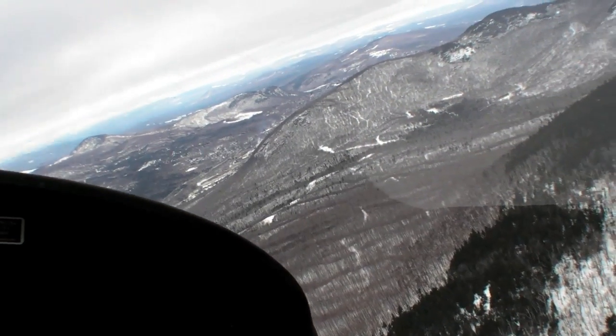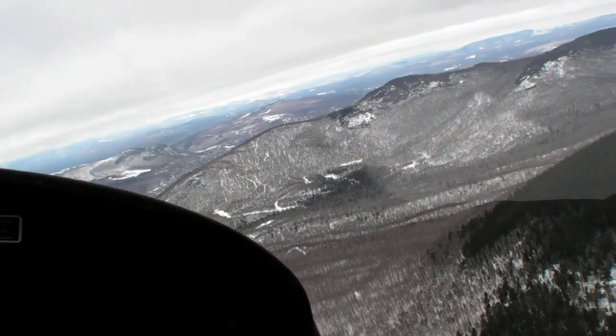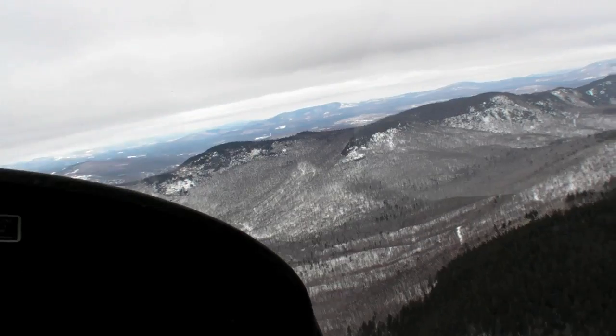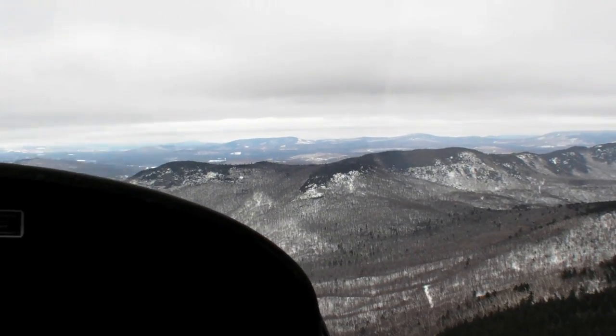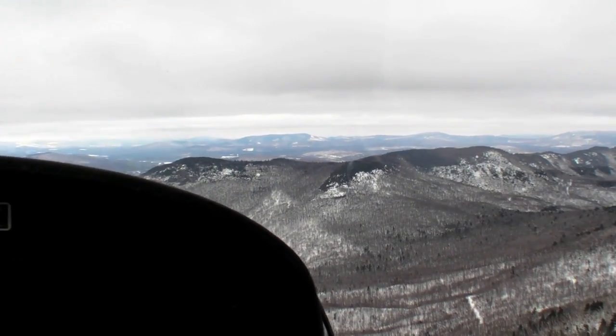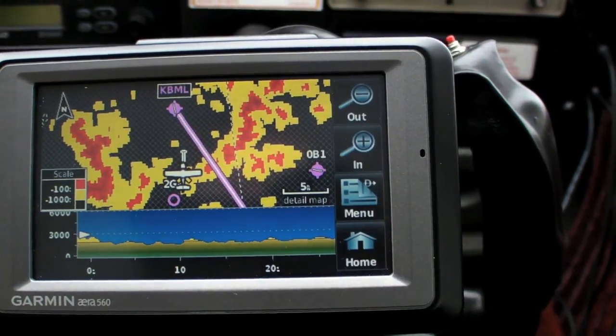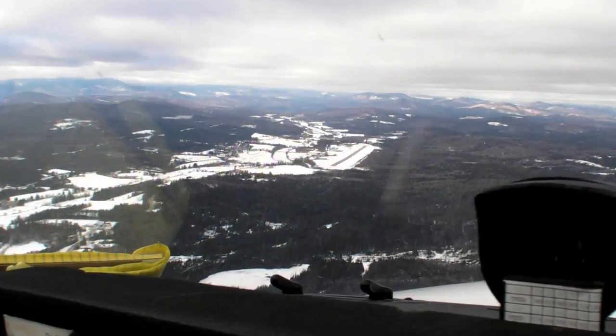One of the interesting things about this technique is you get a real idea of what kind of terrain proximity equals the kind of warnings you see on the GPS. After making the turn, we can't see the airport yet, but the GPS says the way is clear, so with some confidence we can start to let down.